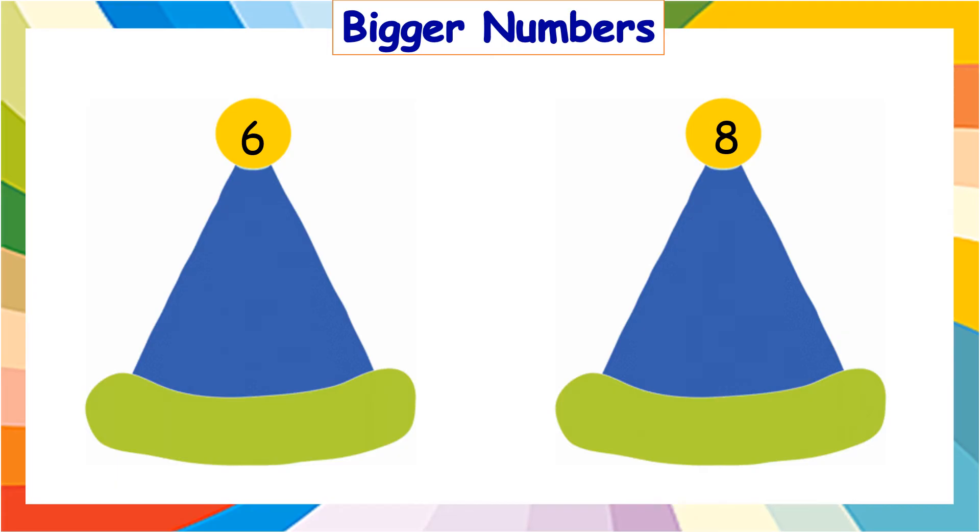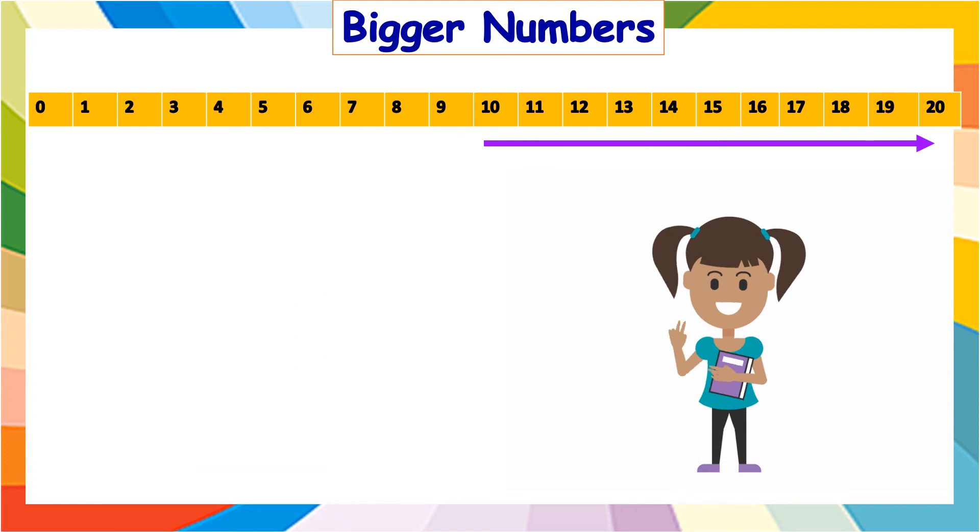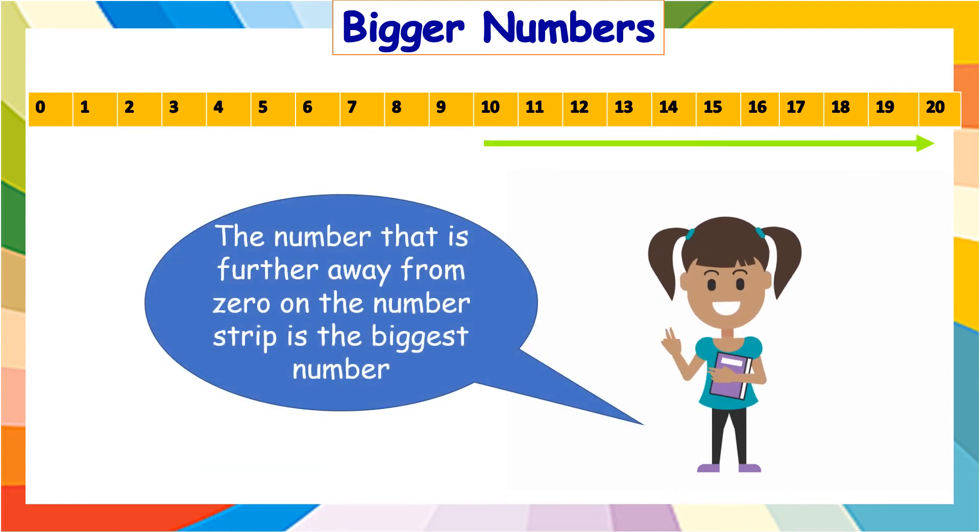Let us draw circles in two more clown's hats. In the first hat, we need to draw one, two, three, four, five, and six circles. And in the second hat, there are one, two, three, four, five, six, seven, and eight circles. Now, tell me, which is the bigger number — six or eight? Eight is the bigger number. Always remember, the number that is further away from zero on the number strip is the biggest number.